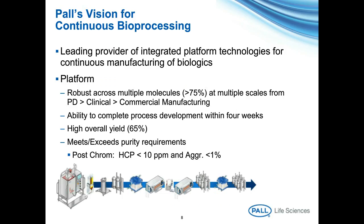What is our vision for continuous bioprocessing? We intend to be the leading provider of integrated platform technologies for continuous manufacturing of biologics. This will be based on platform processes that are robust against multiple molecules. We've set ourselves a target that greater than 75% of molecules being designed for biological therapeutics at multiple scales of operation — both PD, clinical, and commercial manufacturing — can be made in a continuous manner. We're targeting completion of process development within four weeks at high overall yield, and we must meet or exceed the purity requirements that conventional batch processes would expect. For a monoclonal antibody after chromatography, host cell protein levels of less than 10 parts per million and aggregate levels of less than 1% are typically expected.